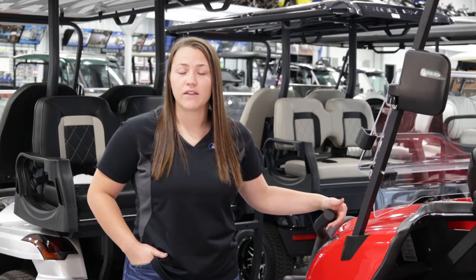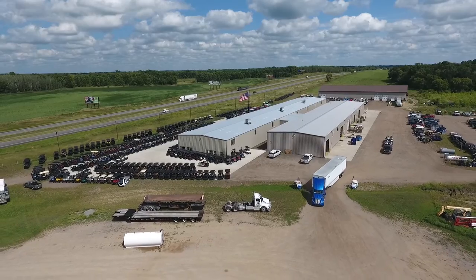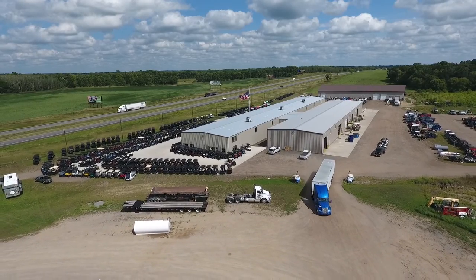If you're looking to customize, give us a call. A salesman will work with you, and once you have a cart picked out and your customizations selected, it can take anywhere from two to four weeks to get it shipped to you, depending on where you are.